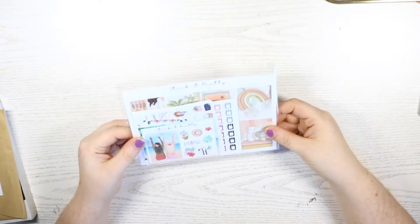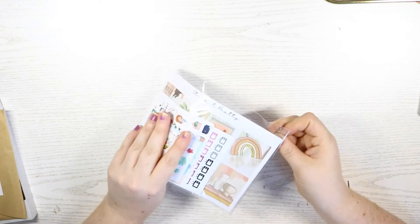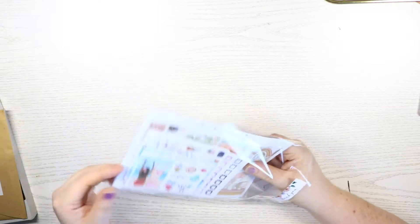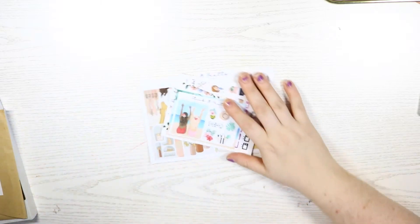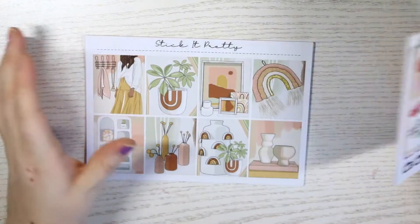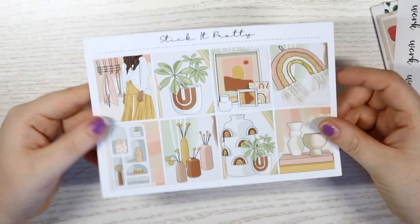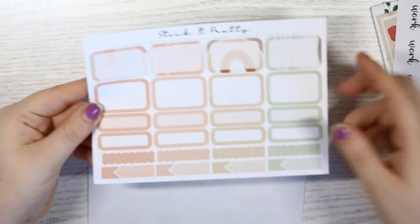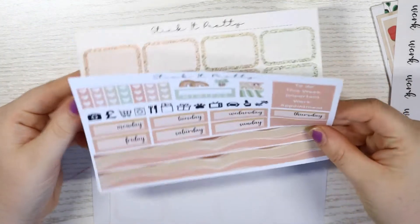Then let's go into my stickers. I got some stickers from Stick It Pretty — these are all UK shops, by the way, and I'll leave all the links below to the sticker shops. I got a kit from her; I don't know what this kit was called or if it has a name, but it has this beautiful artwork that I've seen recently and it's so pretty. I picked up her mini kit — it's so cute.